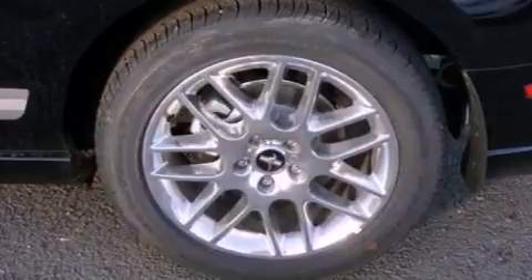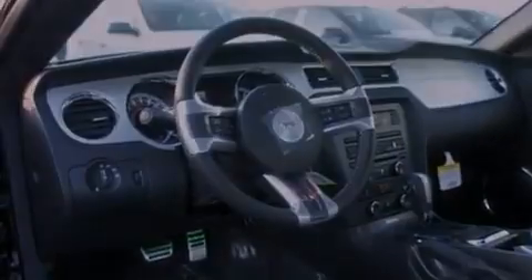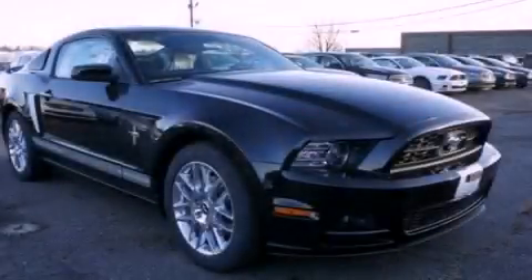The heated seats can warm you up in seconds, keeping you and your passengers comfortable the whole trip. This automobile won't last long at this price — call and arrange a test drive now.